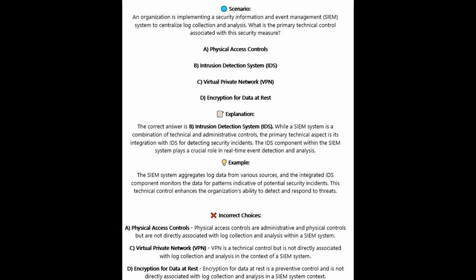For the incorrect answers: Physical access controls are administrative and physical controls, but are not directly associated with log collection and analysis within a SIEM system. VPN or virtual private network is a technical control, but is not directly associated with log collection and analysis in the context of a SIEM system. Encryption for data at rest is a preventive control and is not directly associated with log collection and analysis in a SIEM system context.